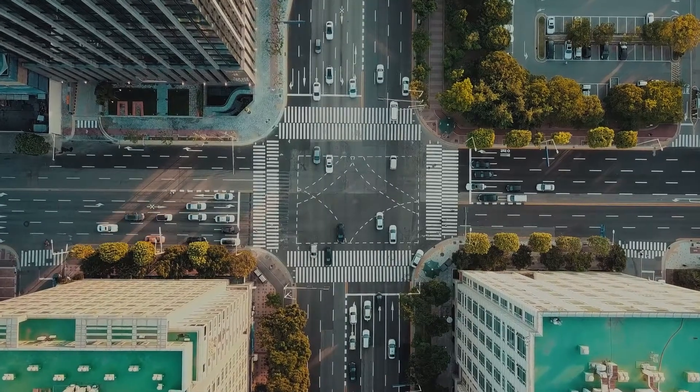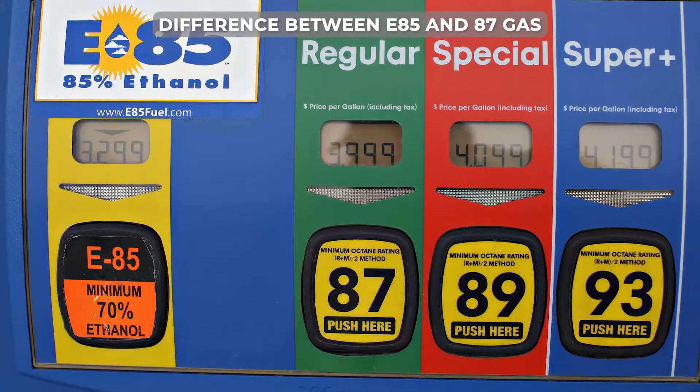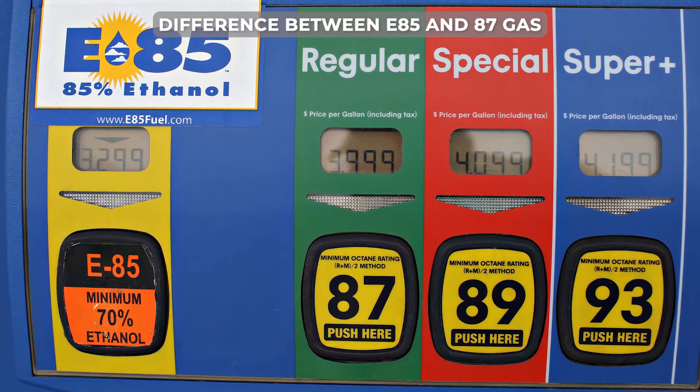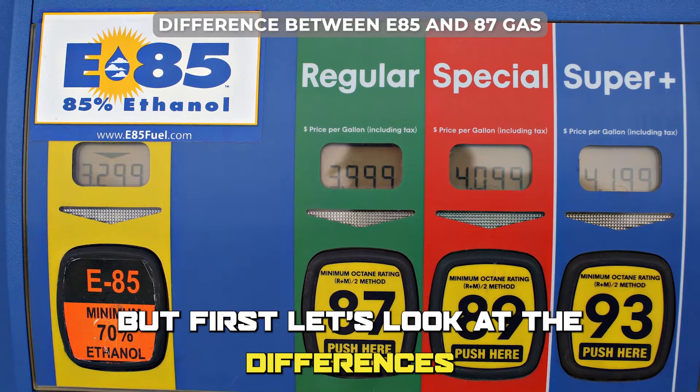Hi guys, this is Lisa from The Savvy Professor. In today's video, we'll discuss the difference between E85 and E87 gas and which is better. But first, let's look at the differences.